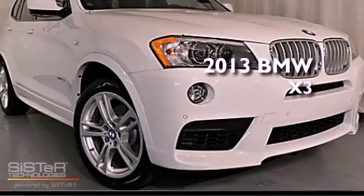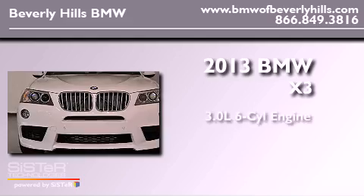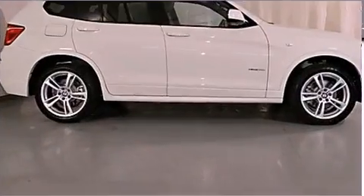This is a brand-new 2013 BMW X3. It features a 3.0-liter six-cylinder engine, an automatic transmission, and all-wheel drive.